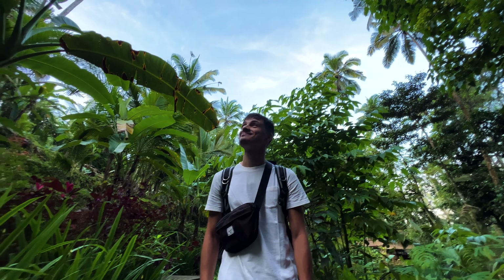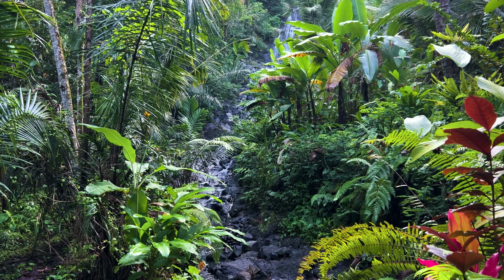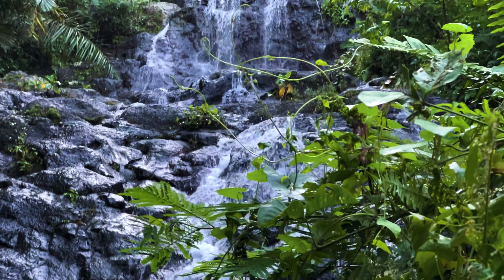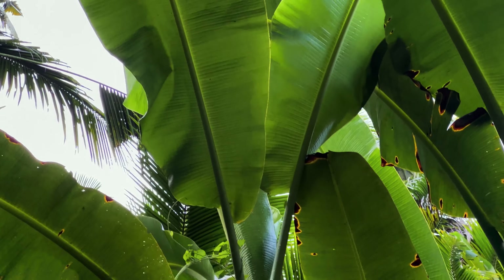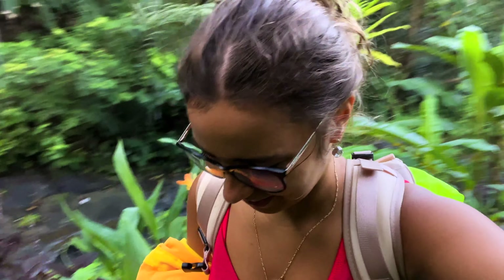Worth it! There are definitely some challenging stairs to climb up, but we have done so many of these in the past days that we are already used to it. I still need to catch my breath though — we need to get trained better!